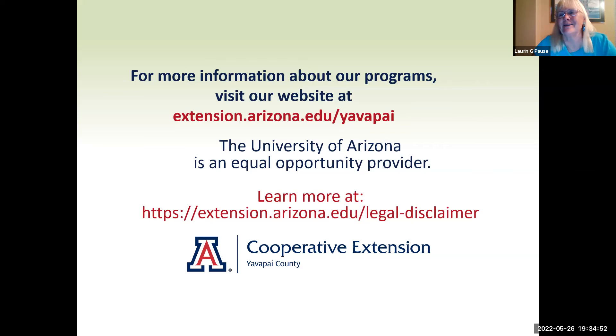I want to thank everybody. We look forward to seeing you all hopefully on our June 28th presentation. Have a wonderful evening and a great June. Good night, everybody.